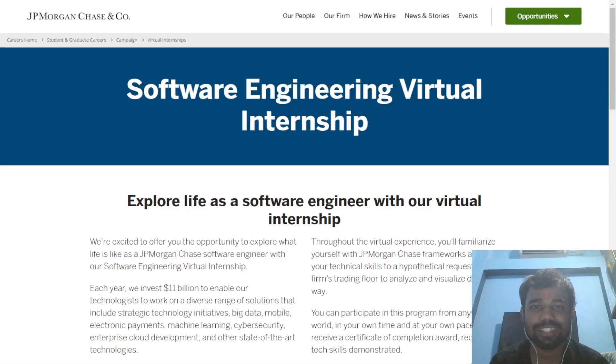Hello and welcome back to the channel. In this video I am going to discuss a new opportunity by JP Morgan. JP Morgan is announcing its virtual software engineer internship, just like Goldman Sachs — I uploaded a video about that last week, got a good response, and many of you registered and got a certificate. Similarly, this is a virtual internship opportunity by JP Morgan.